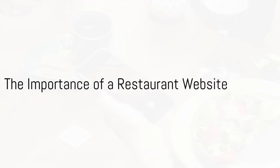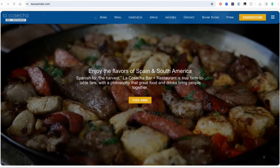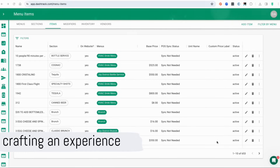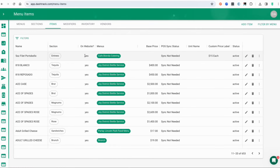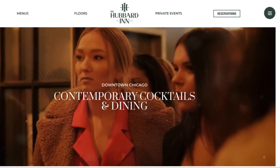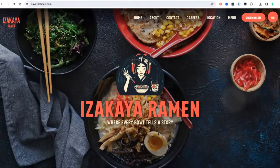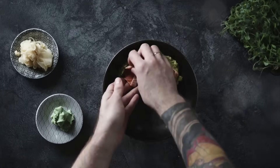In today's digital-first world, the importance of having an appealing, functional website for your restaurant cannot be overstated. It's not just about having a digital presence — it's about crafting an experience that reflects the essence of your dining brand and connects with your customers on a personal level. DashTrack is here to guide you through creating a restaurant website that not only meets but exceeds modern expectations. Welcome to the ultimate guide to building the best restaurant websites with DashTrack.